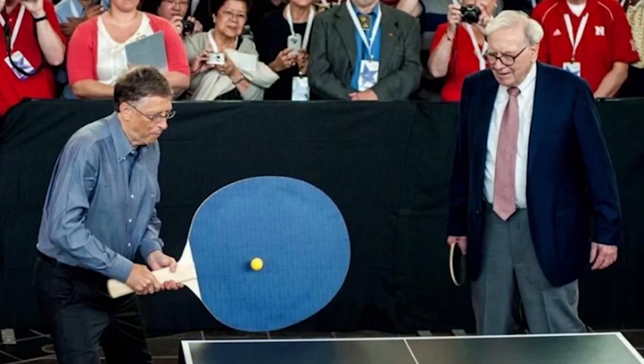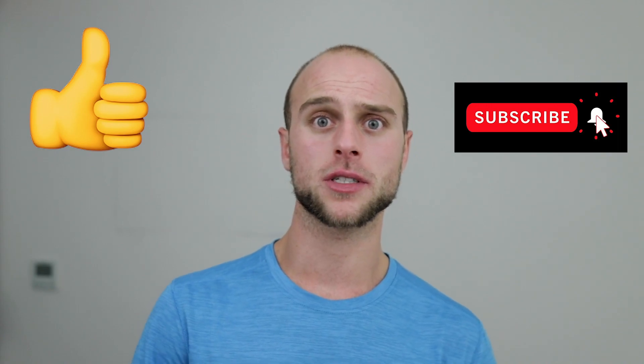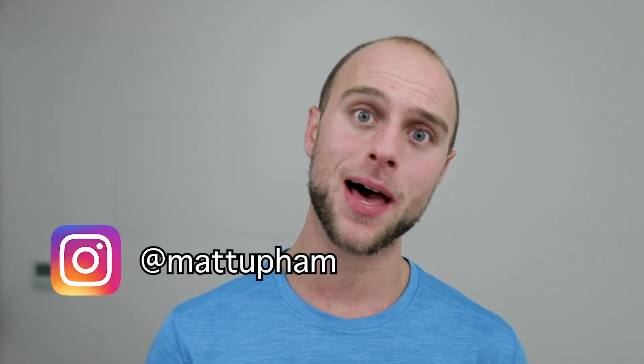I hope that cleared up some of the misconceptions about what a software engineer actually does. Those 'day in the life' videos can give an unrealistic view — it's not all ping pong and free food with no work. You still have to go in and do the work, but it's pretty fun and broken up; you're not always writing code like a robot. If you enjoyed this video, give it a thumbs up and subscribe. If you have any questions about software engineering, DM me on Instagram at Matt Upham and I'll try to reply within 24 hours.